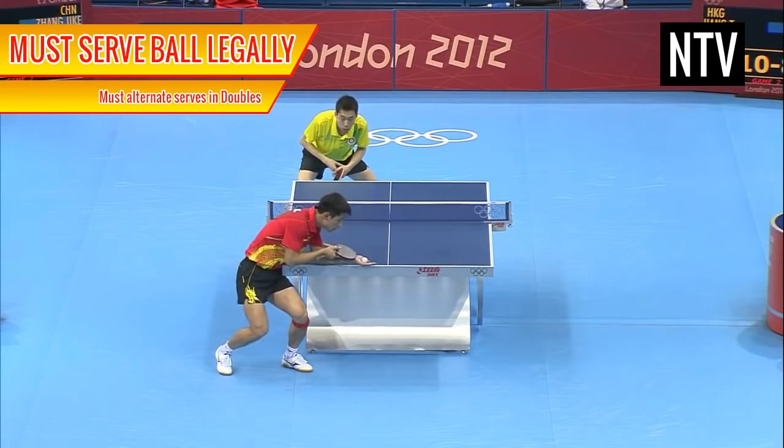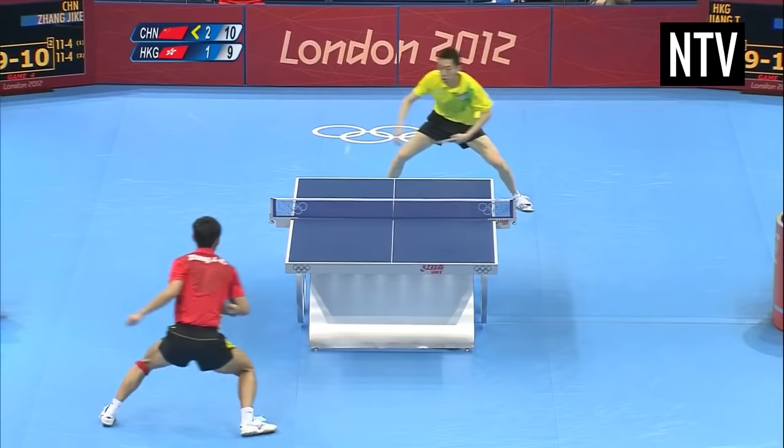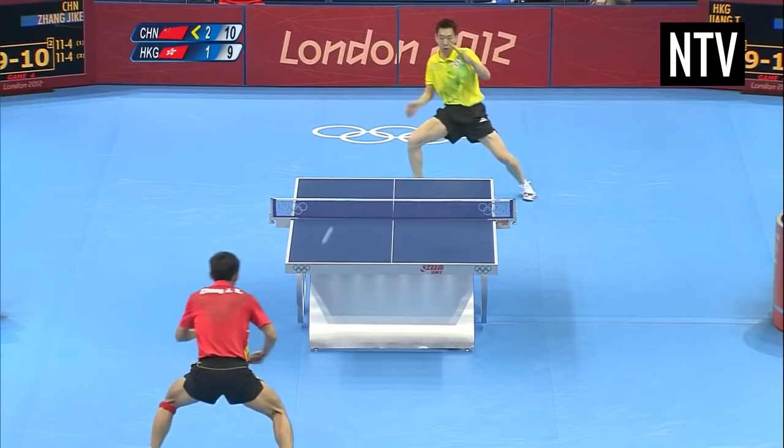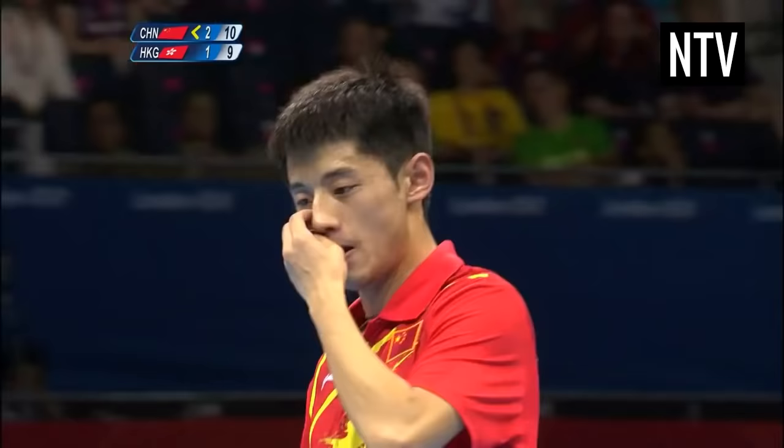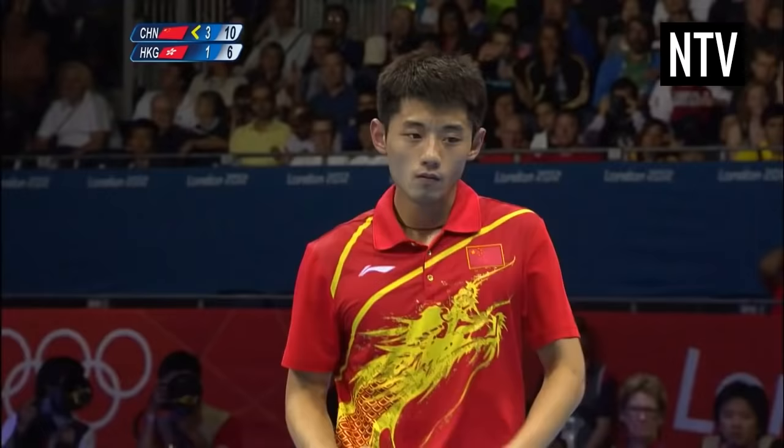You must serve the ball legally. If you commit any of these errors, this results in your opponents being awarded a point. Once a player or pair has won 11 points and is at least 2 points ahead, they win a set. The first player or pair to win 3 sets wins.